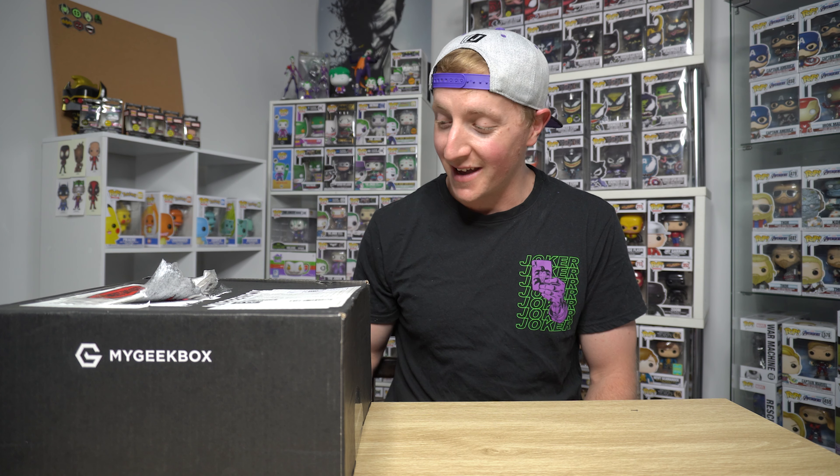What's going on guys? Popchaser here and today we are doing an unboxing from My Geek Box. So without further ado, let's get straight into it.